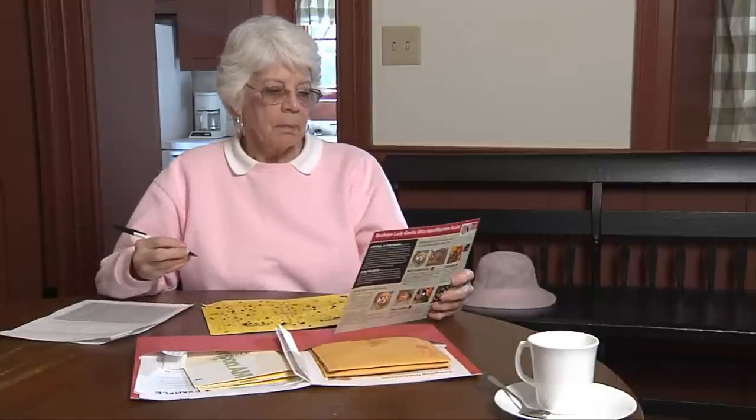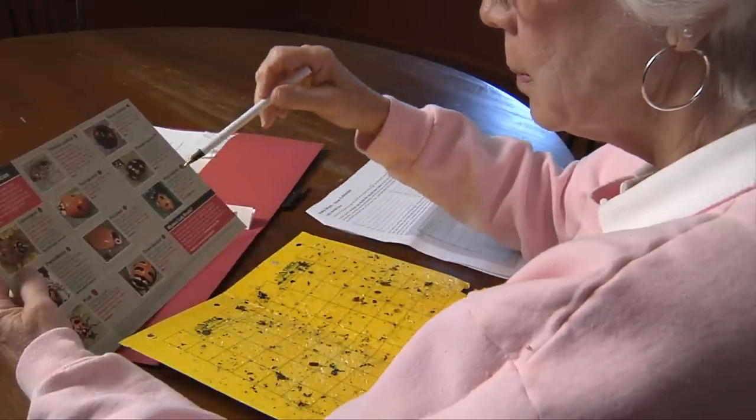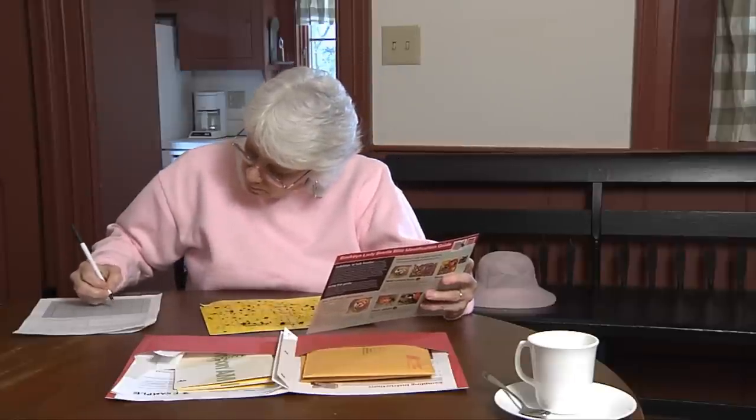Move to a place where you can examine the card carefully. Using the identification card, determine which lady beetles you have in your home garden. Record the data carefully on the data sheets. Be sure to note the position of the lady beetles on the sticky card diagram.